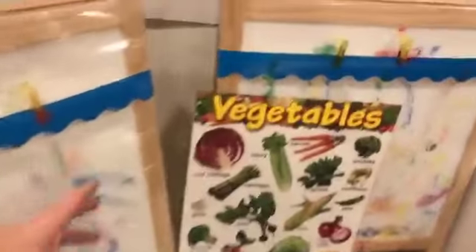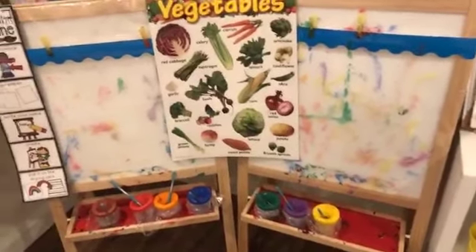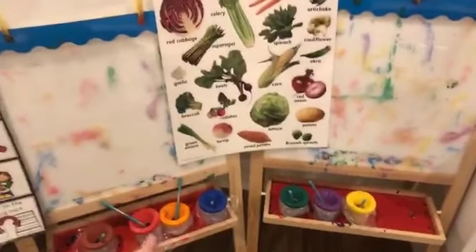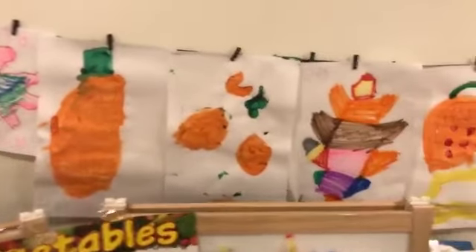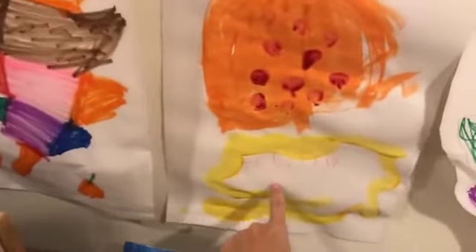I try to give them some exciting things at the easel so they're not just painting blobs. I just hang up this vegetable chart — from one of the teacher catalogs from years ago, you can tell it looks a little old. Last week I had fall things out and fall stencils, and you can see my kids actually tried to draw pumpkins because I had pumpkins around the painting easel.